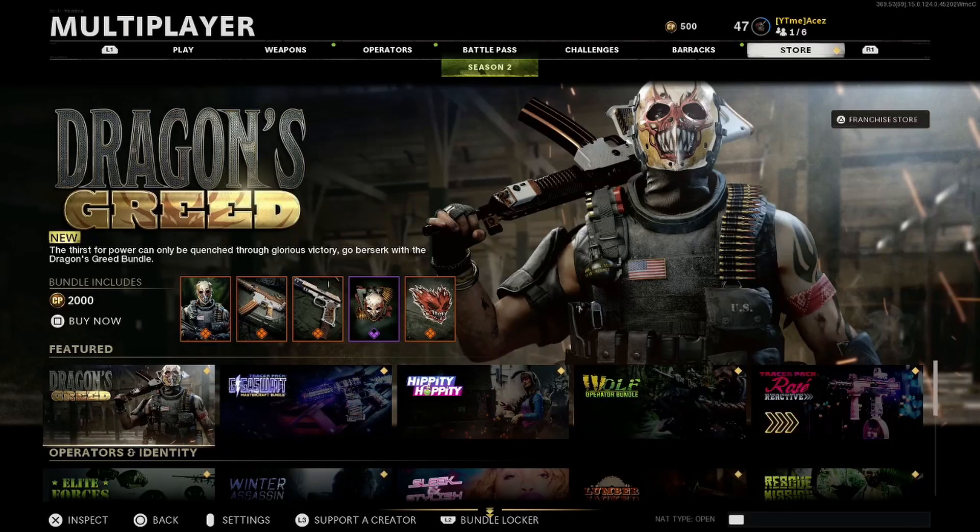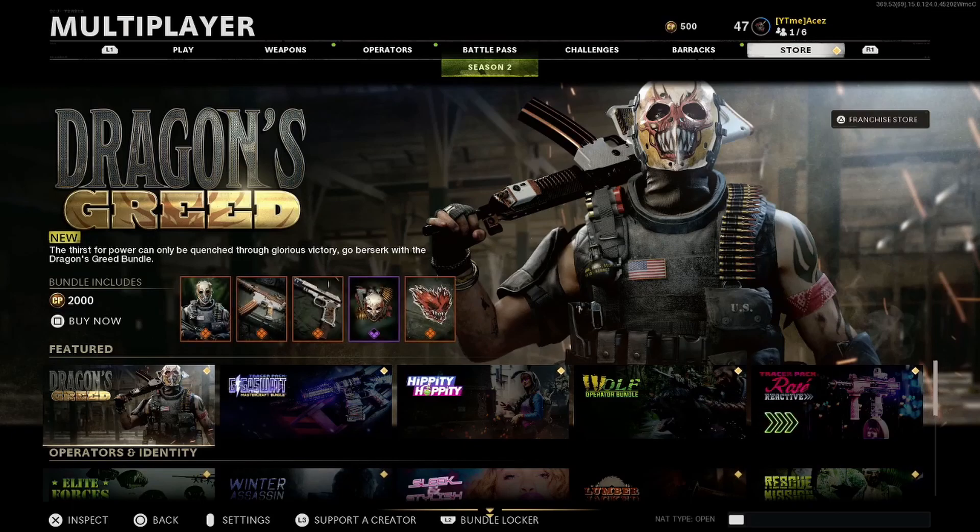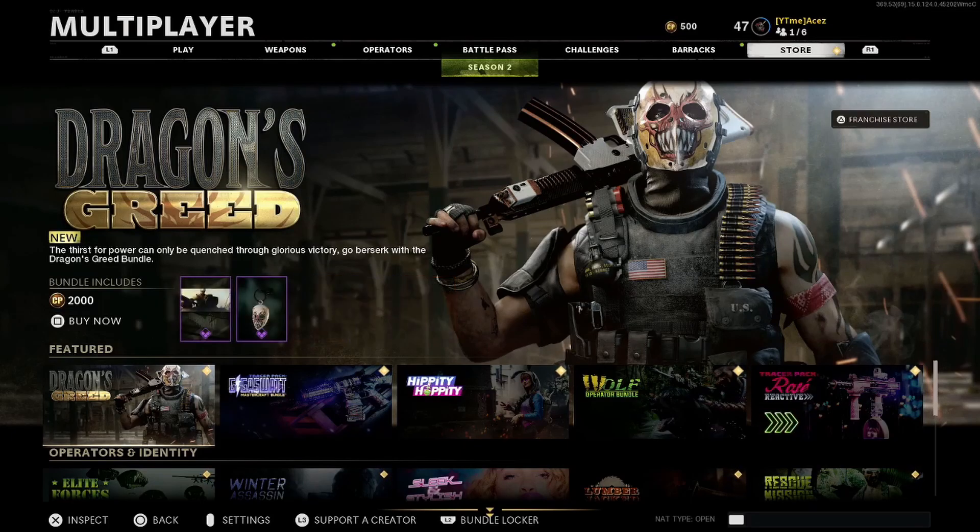Yo guys, what's poppin? It's Shoppin, back at it with another Black Ops Cold War franchise store video. This one's gonna be for April 6th.